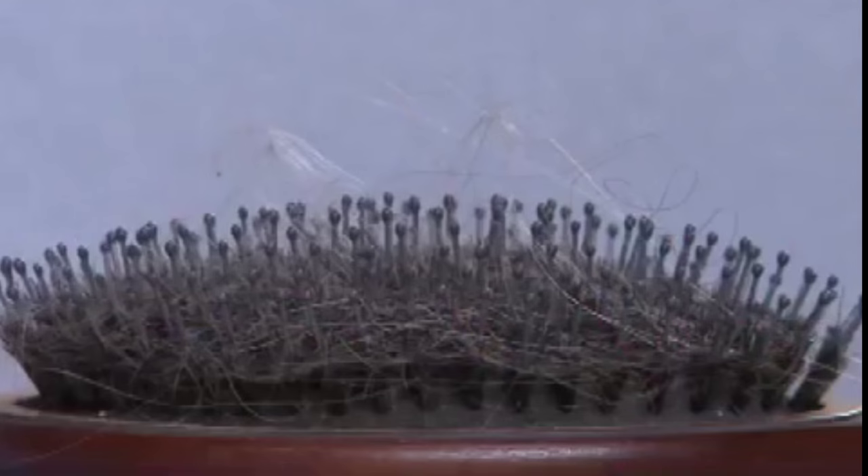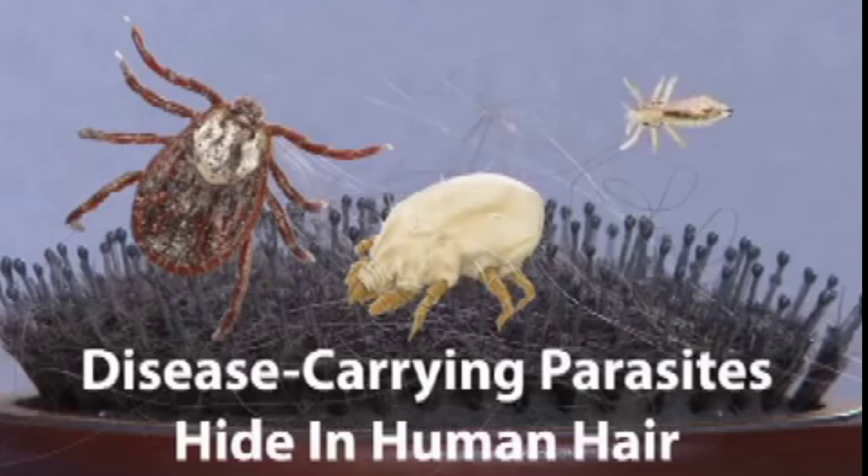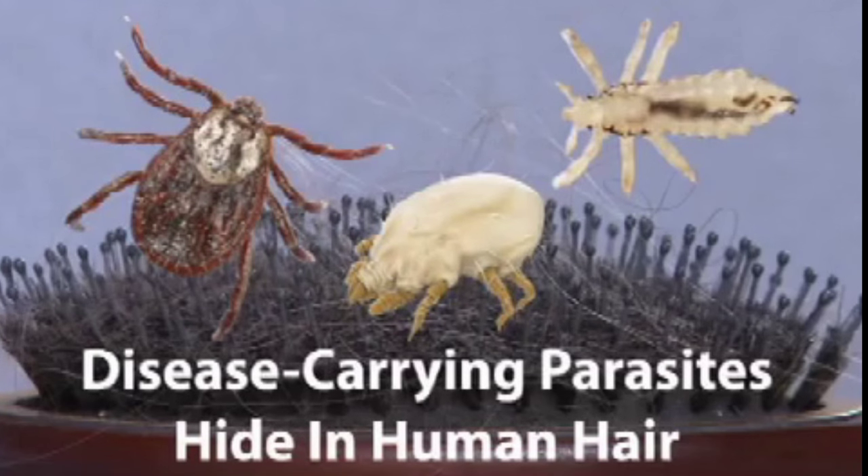Every time you brush, hair builds up, and that can be dangerous to your health because disease-carrying parasites like scabies, lice, mites, and ticks hide in human hair. If you don't clean your brush, those parasites can spread to your scalp.